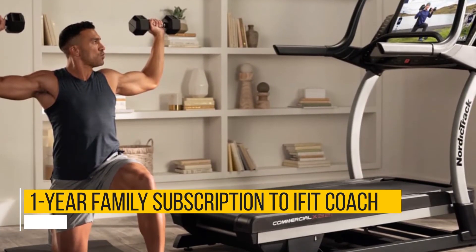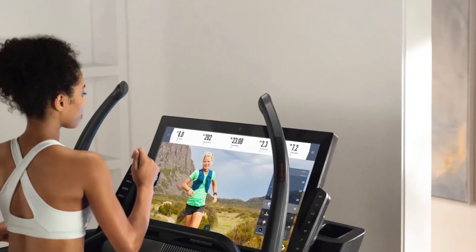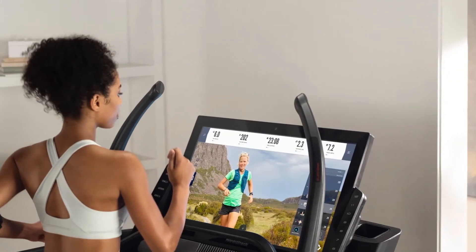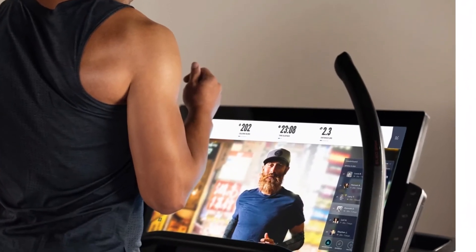NordicTrack includes a one-year family subscription to iFit Coach, which gives you access to a world of workout options. You can access daily workouts with professional trainers or take virtual runs along scenic paths in different parts of the world.